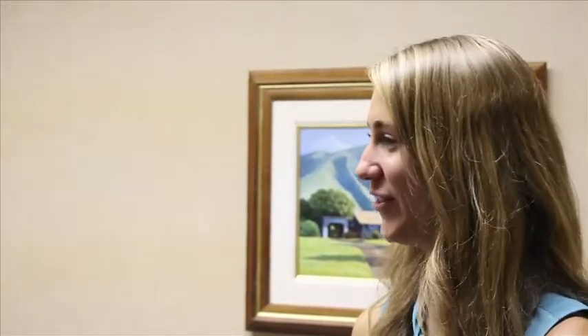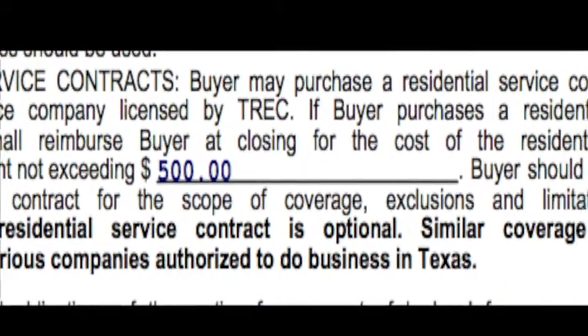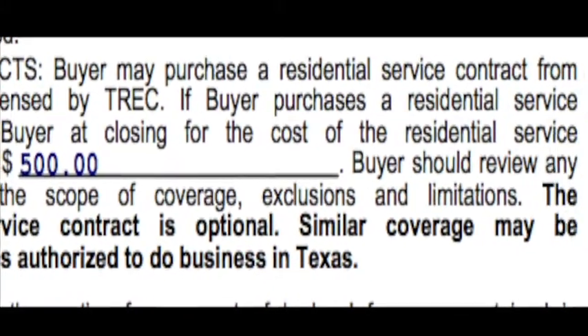How is that home warranty typically paid for? Here in the state of Texas, we actually have it written into the real estate purchase contract. As a real estate agent representing your buyer, you will write in the amount that you're going to ask the seller to pay towards the home warranty.